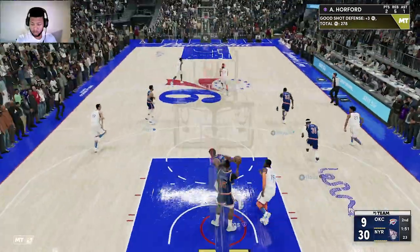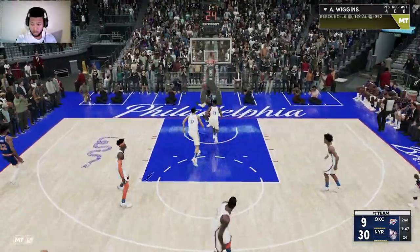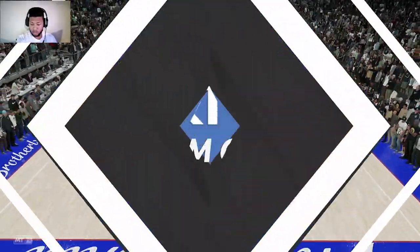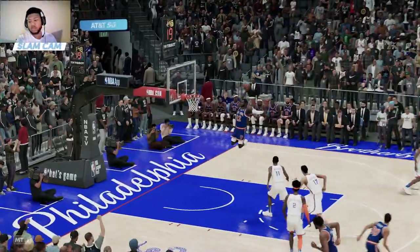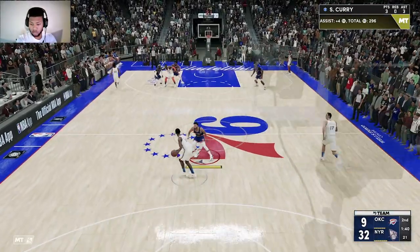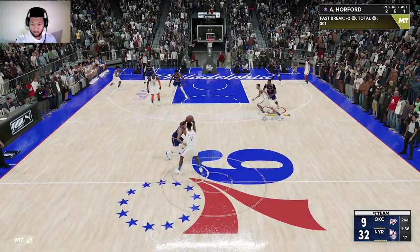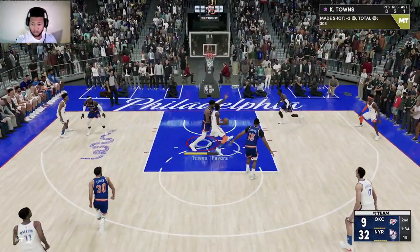The rejection by Towns. And Wiggins throws it down hard. Spectacular move — Wiggins' elevation, body control, strength — elite across the board. Awesome display of athleticism captured by our AT&T 5G Slam cam.